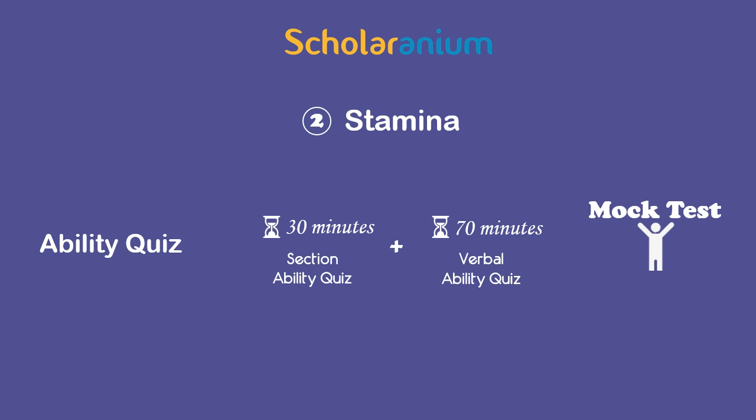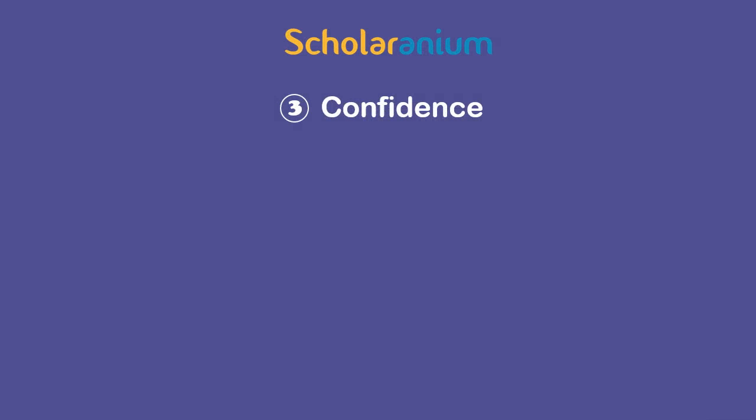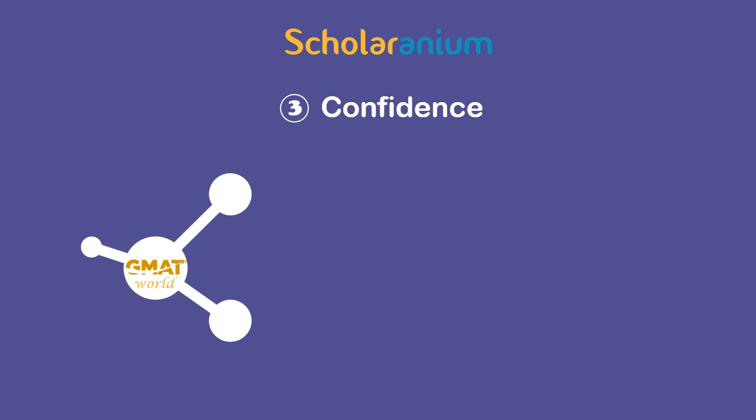Taking multiple ability quizzes will help build stamina to do well in mocks as well as the actual test. Lastly, Scholaranium contains questions that have been created based on the latest developments in the GMAT world.